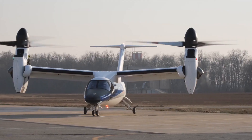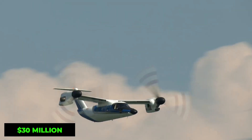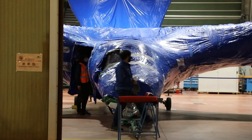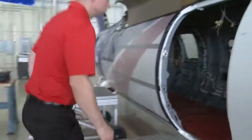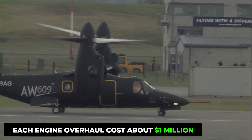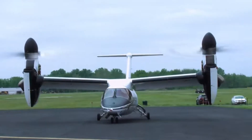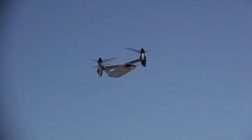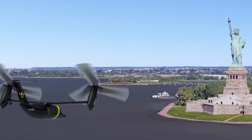All this innovation comes at a steep price. The Leonardo AW609 carries a base price tag of $30 million, making it one of the most expensive civilian rotorcraft in the world. Operating costs run between $3,000 and $4,000 per hour, factoring in fuel, maintenance, and crew expenses. Each engine overhaul, required every 3,000 hours, costs about $1 million. Charter options are available, with rates typically starting at $15,000 per hour. Interestingly, despite the high cost, Leonardo reports that operating costs per mile are actually lower than traditional helicopters on long distances, thanks to its efficient cruise performance.